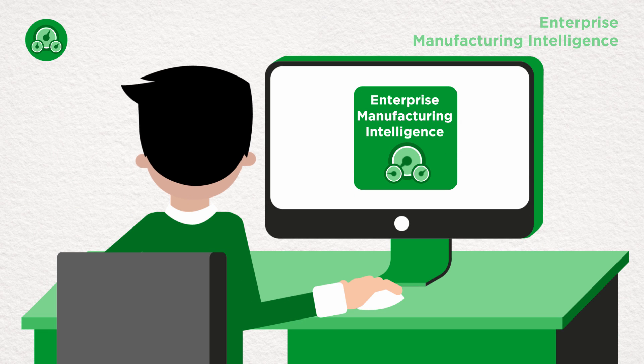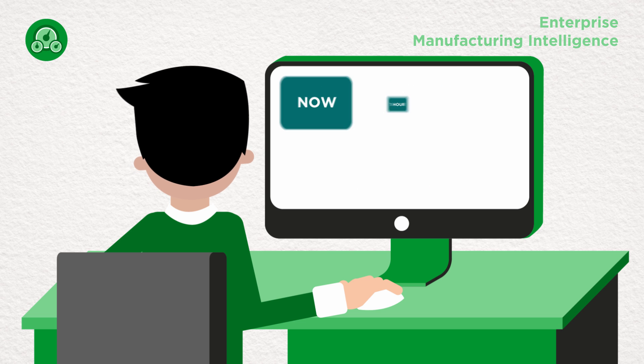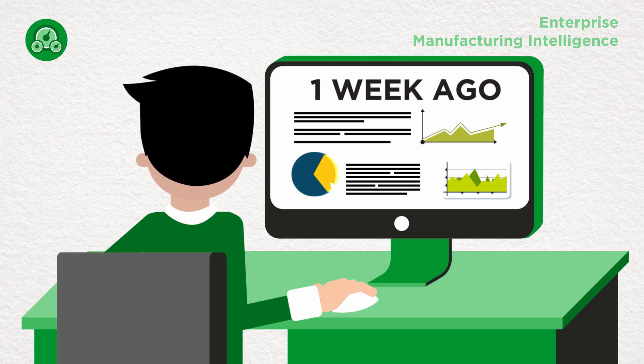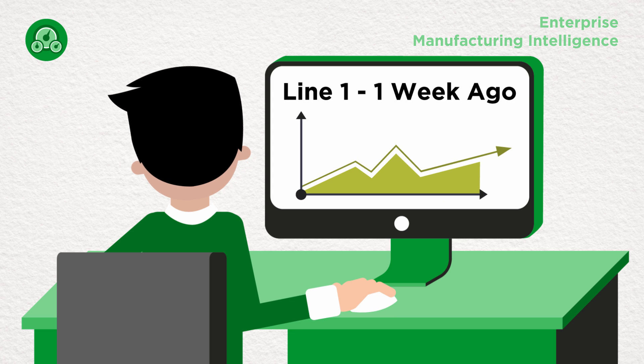Take advantage of System Platform's Enterprise Manufacturing Intelligence app to gather, store, and report on both historical and real-time operational data using KPI dashboards to visualize, tune, and maximize operations for the entire enterprise.